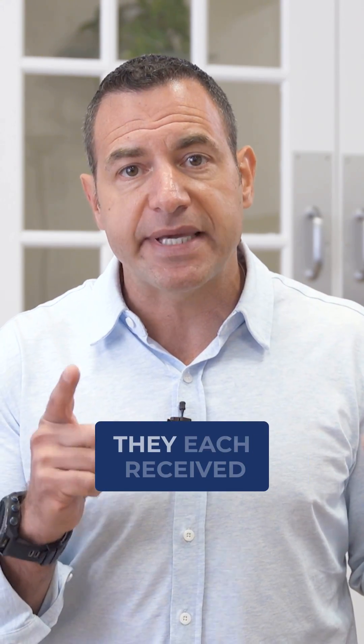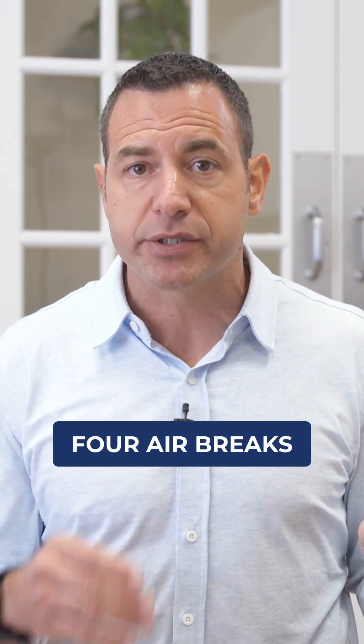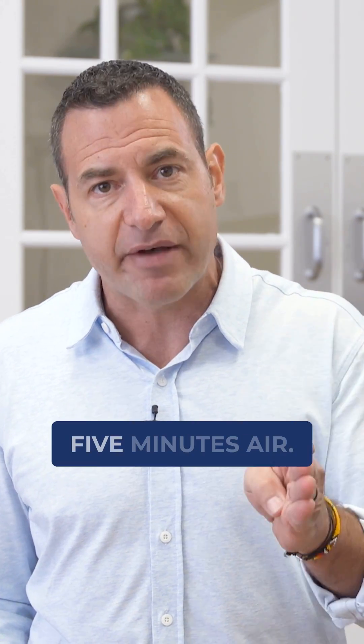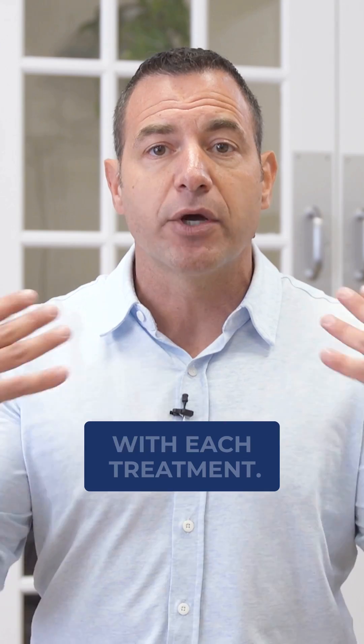During that 100 minutes, they each received four air breaks: 20 minutes on oxygen, five minutes air, 20 minutes oxygen, five minutes air. So we did four air breaks with each treatment.